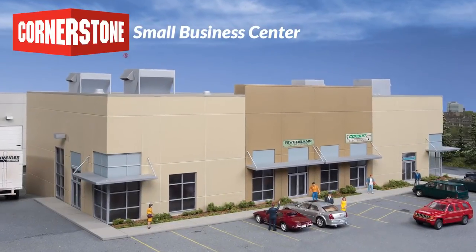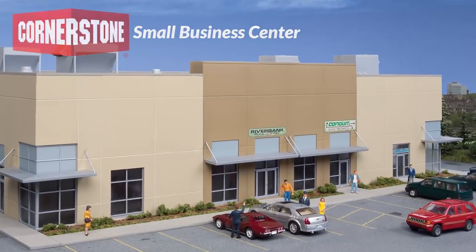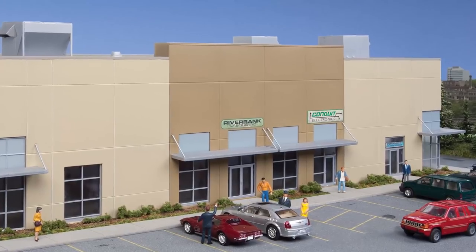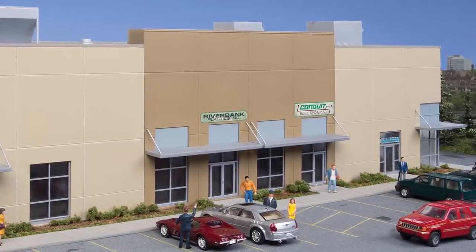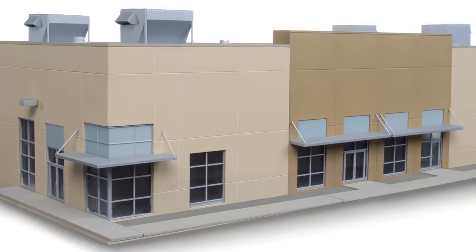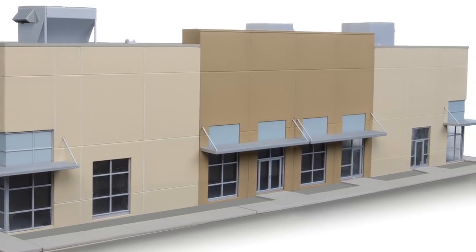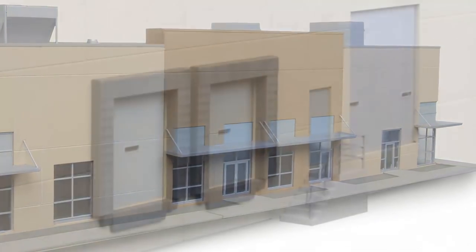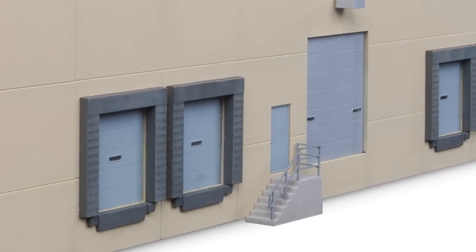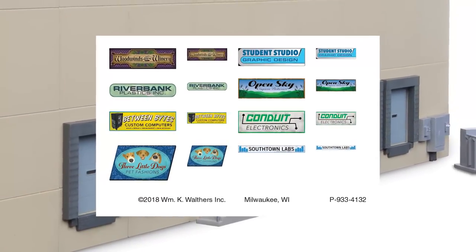Bring new customers to your contemporary HO railroad with the Small Business Center from Cornerstone. A common sight along the busy streets of industrial parks from the 1980s to the present, these facilities provide startup space for every kind of entrepreneur, from dog groomers to light manufacturing operations. This unique addition to the modern industrial park series of tip-up structures includes a raised walkway to model an authentic higher front parking lot and lower truck dock on the back wall. Plastic parts can be mixed and matched for easy customizing, and colorful signs for a variety of businesses are included.